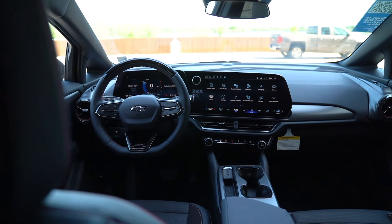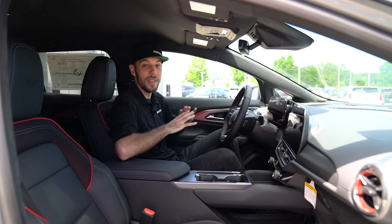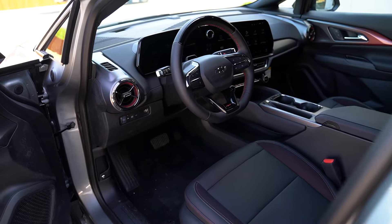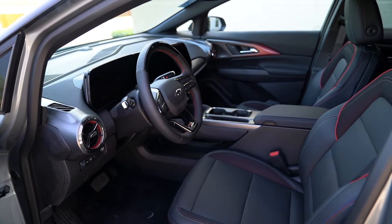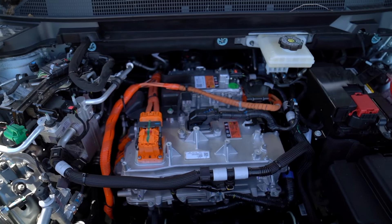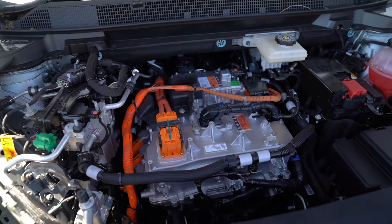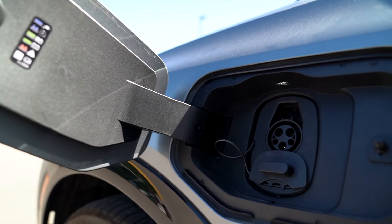We'll talk about the charge times and some of the power. Inside the Equinox EV, you immediately notice the digital infotainment screen that's over 17 inches — it is gigantic, and it comes in all Equinox EV models, along with a digital gauge cluster. This is the front-wheel-drive model, so it has a total range when fully charged of 319 miles. It has an 85 kilowatt-hour battery pack capable of 150-kilowatt charging at a DC fast charger.